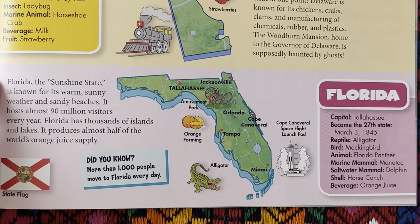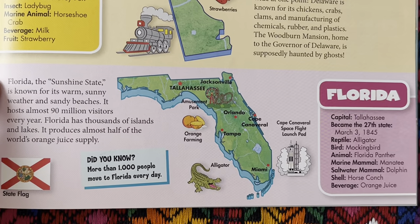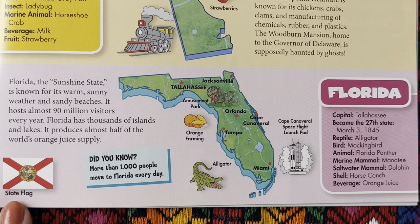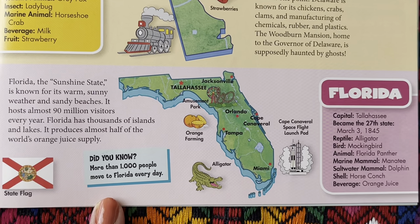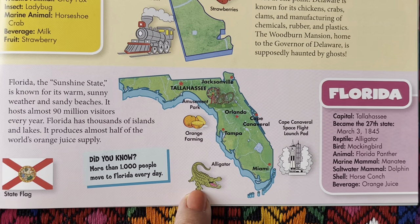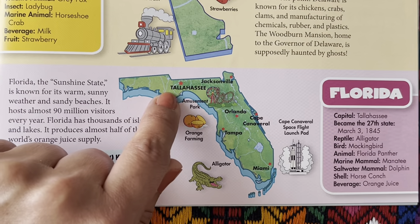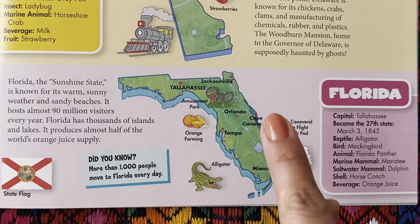Florida, the Sunshine State, is known for its warm, sunny weather and sandy beaches. It hosts almost 90 million visitors every year. Florida has thousands of islands and lakes, and produces almost half the world's orange juice supply. Here we have the state flag. Did you know more than 1,000 people move to Florida every day? We have Cape Canaveral space flight launch pad, alligators, orange farming, amusement parks, and the state capital of Tallahassee. Down here we have Miami, Tampa, Cape Canaveral, and Orlando, and Jacksonville on top.